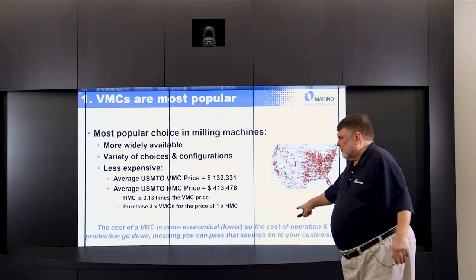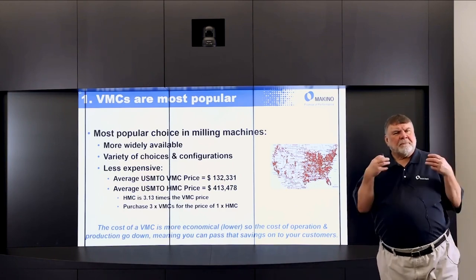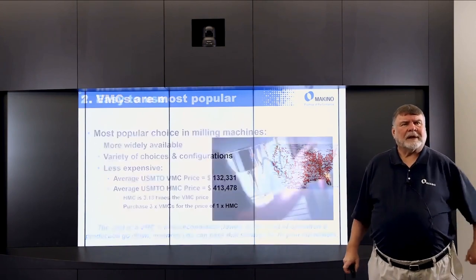The cost of the vertical is more economical — lower cost of operation and production — meaning you can pass the savings on to your customers, particularly those in the very competitive job shop market.